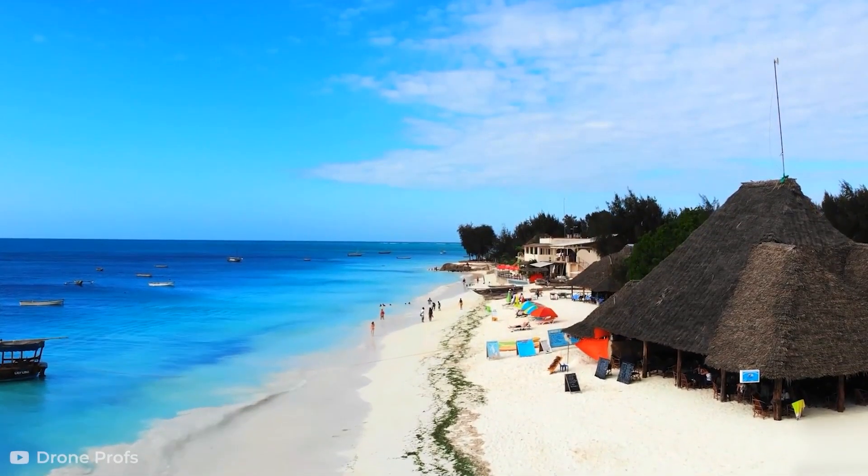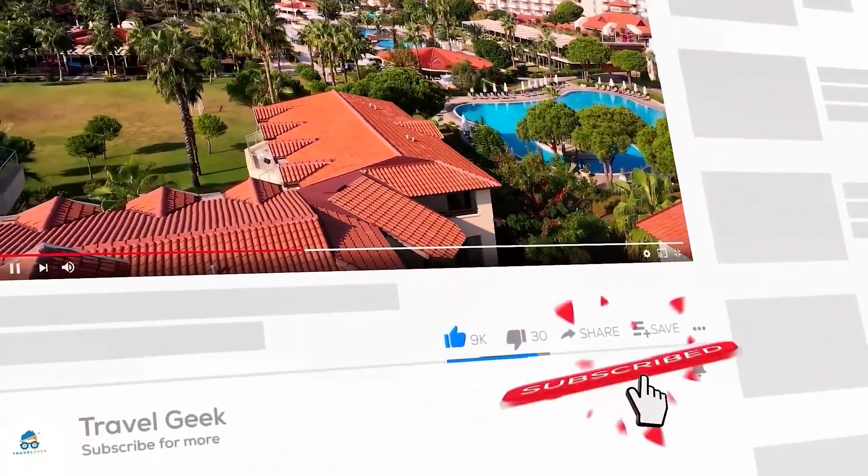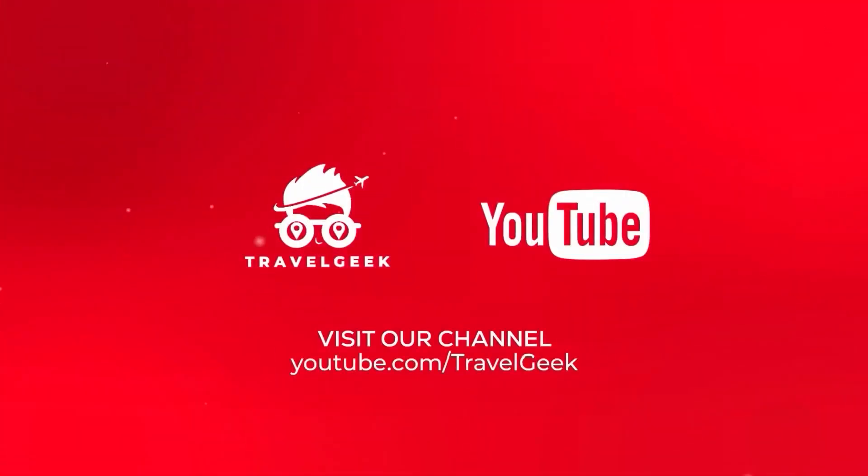With that, our video has come to an end here. Subscribe to our channel, Travel Geek, and hit the bell icon so you won't miss out on any of our travel recommendations. We'll see you on the next one. Until then, ciao!